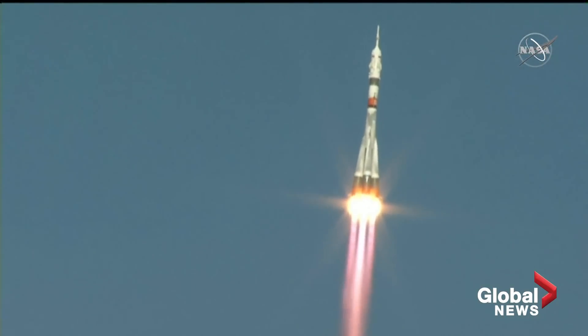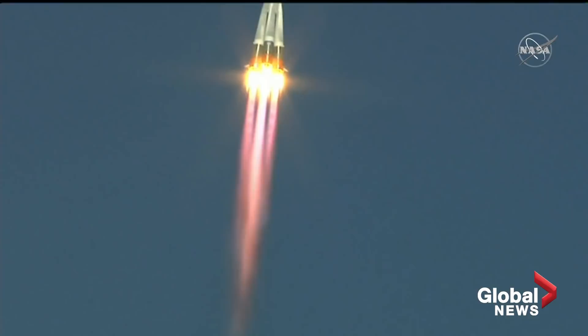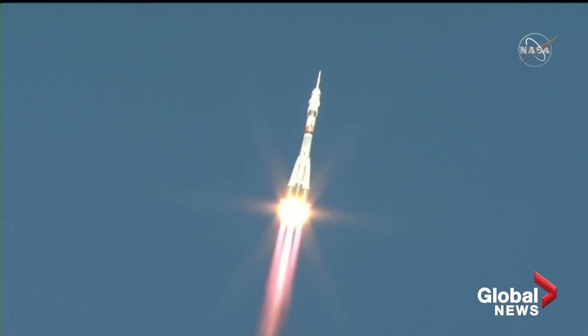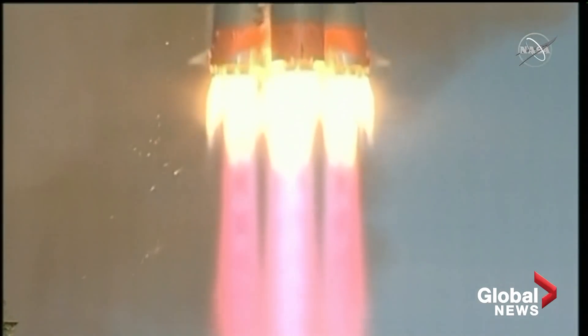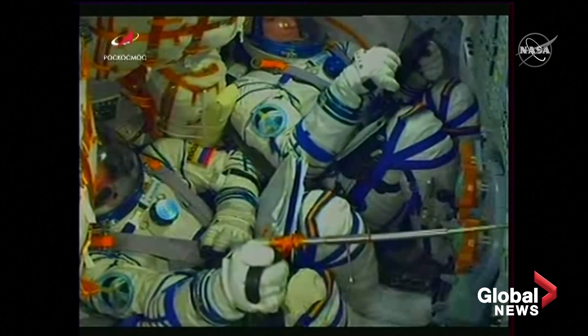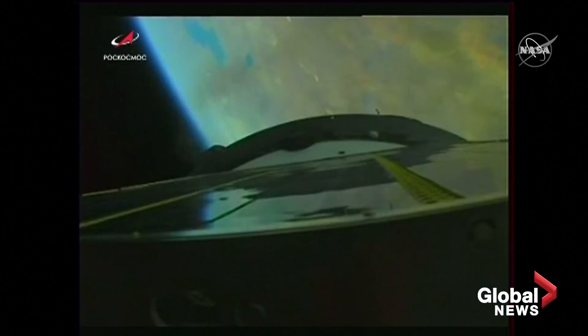Ten seconds — the parameters of the rocket are nominal. Twenty seconds, the thrusters of the first and second stage are operating nominally. The crew reports they feel well and feel the G-loads. The first milestone we'll be watching for is the escape tower jettison, which will come at one minute and fifty-four seconds. Rocket parameters are nominal. The next milestone we're looking for is the jettison of the launch shroud at two minutes and thirty-seven seconds.